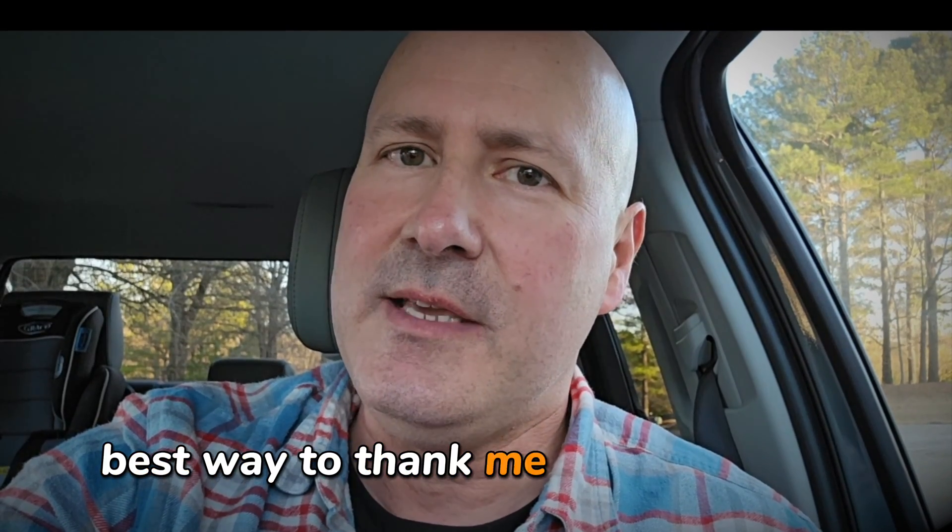So hopefully this helps you fix your problems with Google Maps, and if it did, the best way to thank me is to comment, like, subscribe, or buy me a beer.